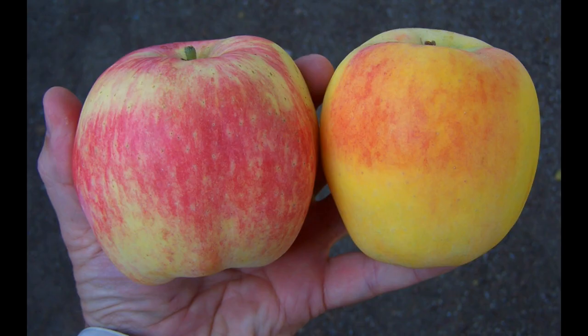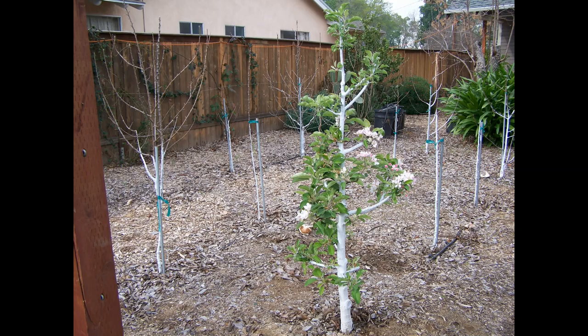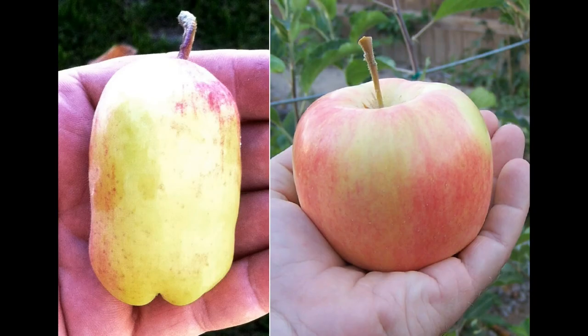The main exceptions to this rule are the three super low chill varieties: Anna, Dorset Golden, and Shell of Alabama. Their blossom period is so far spread from all the other varieties that only they will pollinate each other, and pollination is critical on these varieties. Look at the difference between this unpollinated and pollinated Anna, and also between this unpollinated and pollinated Dorset Golden. It is the same amount of water, fertilizer, pruning, and spraying to produce either apple, but the yield is much larger with the pollinated apples.